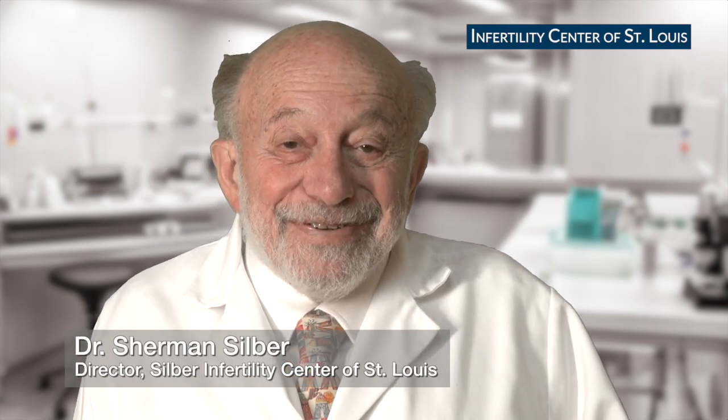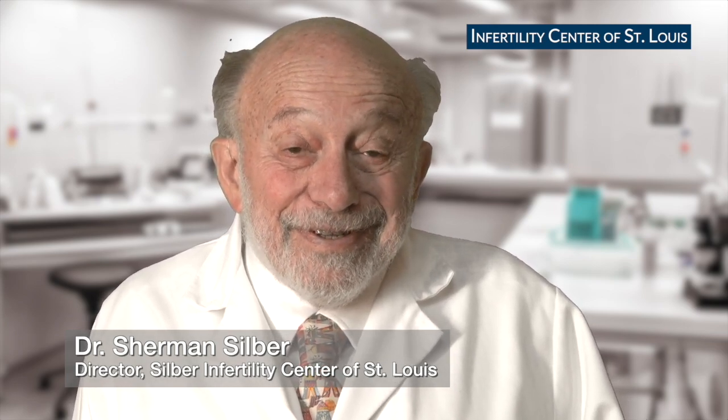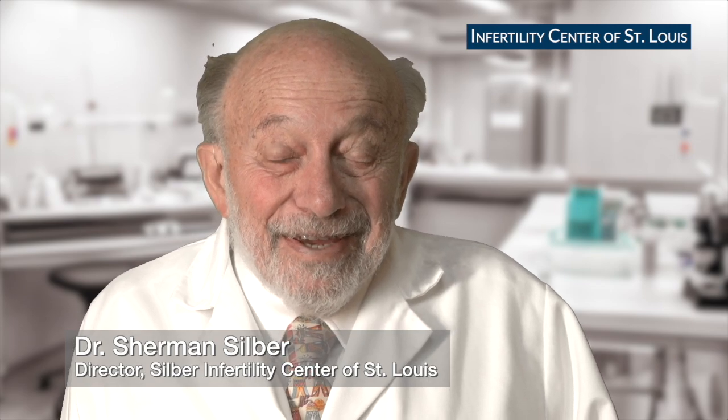This is Dr. Sherman Silber. I'm the director of the Silber Infertility Center of St. Louis, and I'd like to announce that we're going to be moving into a spectacular new IVF lab.